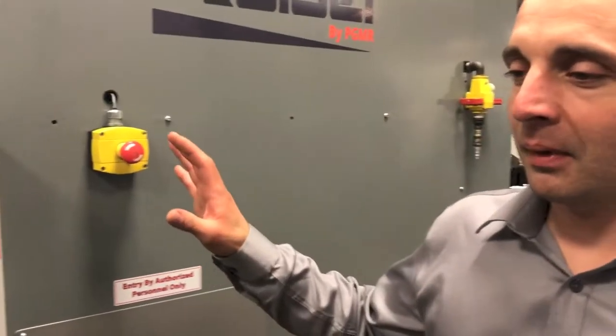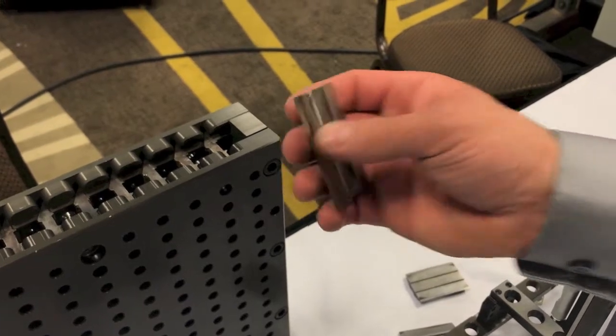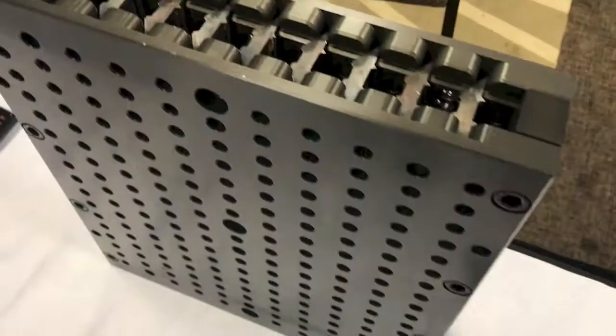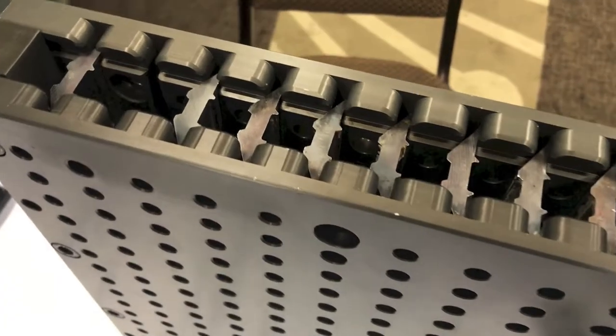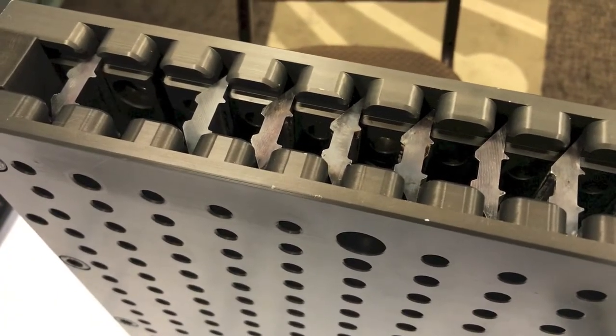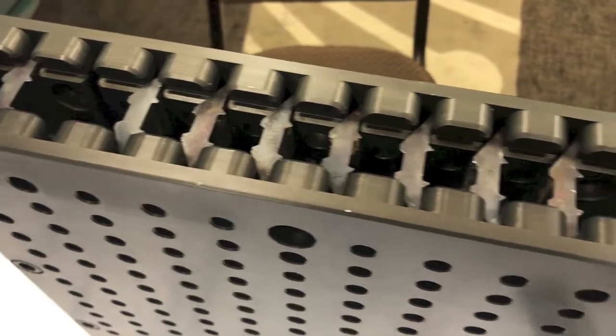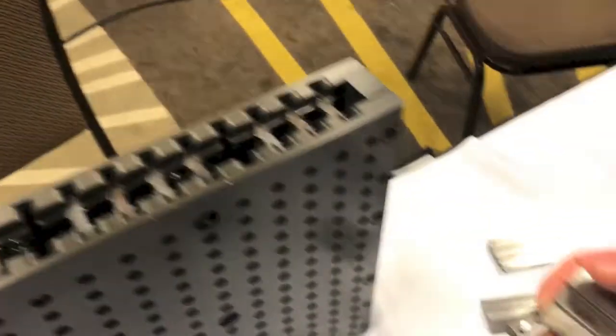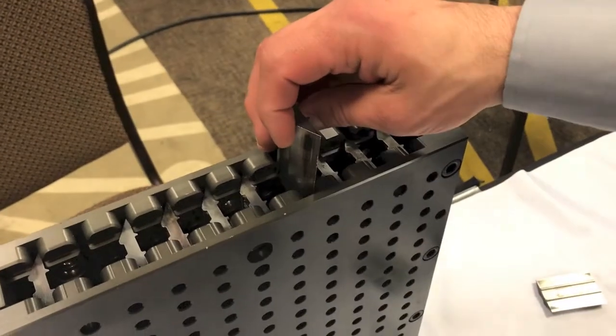It's a fully automated system. You can load up to 500 disposable knives — the standard kind from most cantrip systems — into this machine, and 16 hours later 500 knives will be at the other end. Those knives will be measured, ground, batched, and sorted to your specifications and specific to your mill.